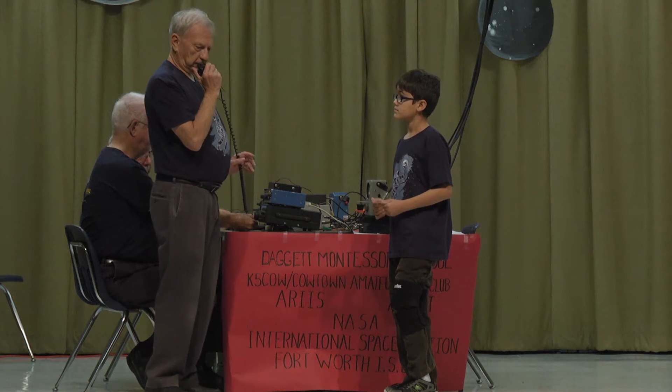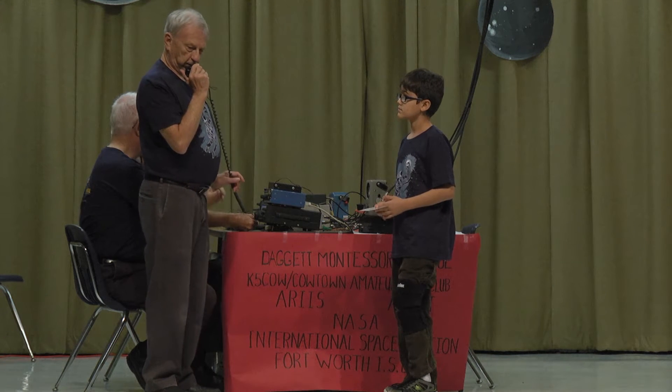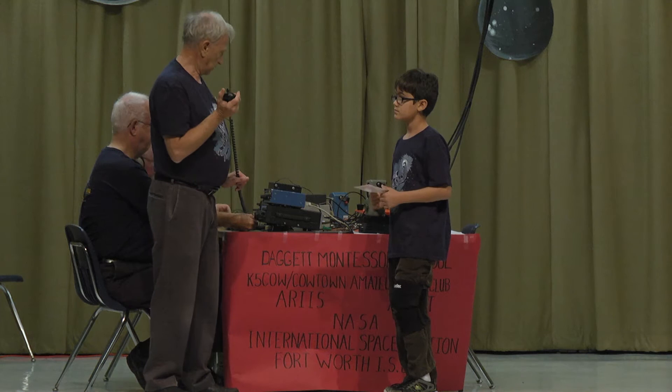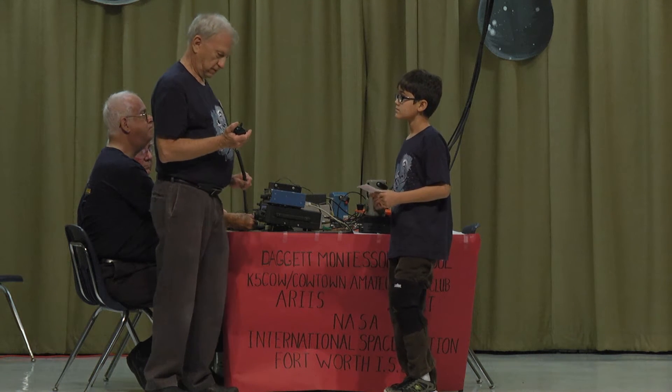Very good. NA-1-SS, you're loud and clear. We're at Daggett Montessori School. Are you ready for their questions? Let me just say that I'm very excited to be talking with Daggett Montessori School students today. Thank you for your time. I'm ready for the first question, over.